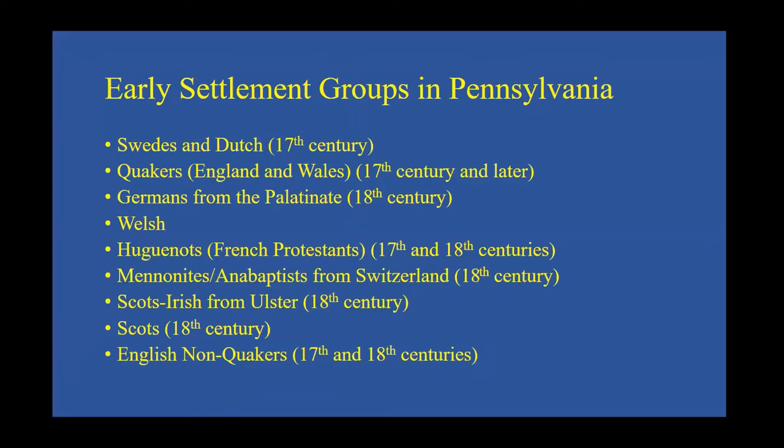Because of this new freedom, Pennsylvania attracted a number of immigrant groups in the 17th and 18th centuries. The earliest were descendants of the Swedes and Dutch already settled there. Many Quakers came from England and Wales. French Protestants known as Huguenots arrived in the late 17th and early 18th centuries after being forced out of France. Germans from the Palatinate of the Rhine River began arriving in large numbers around 1718, as did Mennonites and Anabaptists from Switzerland. There were also large numbers of Scottish and Scots-Irish settlers, many Presbyterian, who settled in frontier areas like Westmoreland and Allegheny counties.